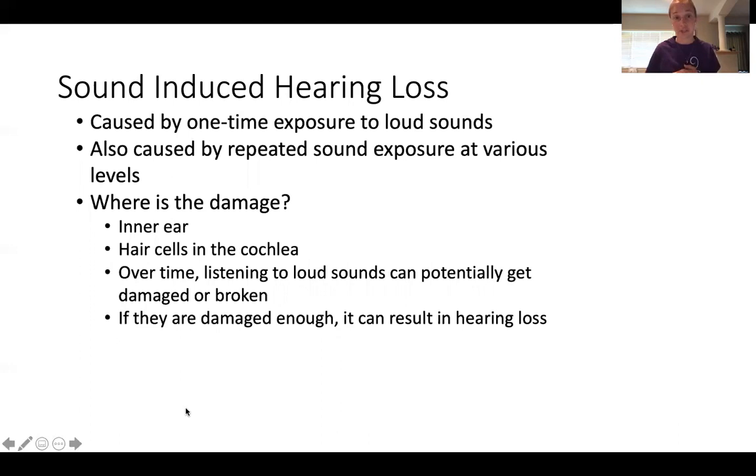Sound-induced hearing loss is caused by a one-time exposure to an excessively loud sound, and also by repeated sound exposure at various levels — that could be going to orchestra every single week or practicing every single day. The damage occurs in your inner ear: the hair cells in the cochlea are damaged. Over time, listening to loud sounds can break those hair cells, and if they're damaged enough, it results in hearing loss. Unlike the hair on our heads, once these hair cells are damaged, they are gone.